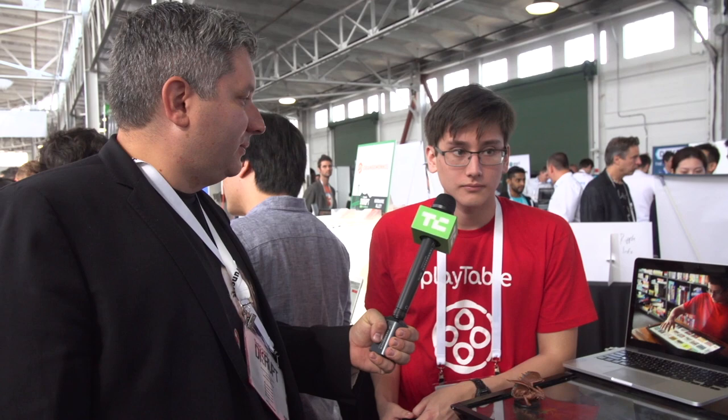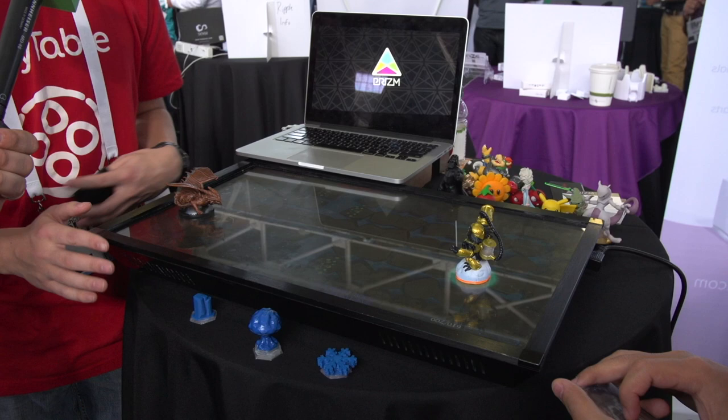We have a couple people playing a board game over here. This is the tabletop board game console called the Play Table. We interact with physical pieces and objects. You can go ahead and plant trees on here, change the environment. You play with cards — we work with physical pieces and your mobile phone.